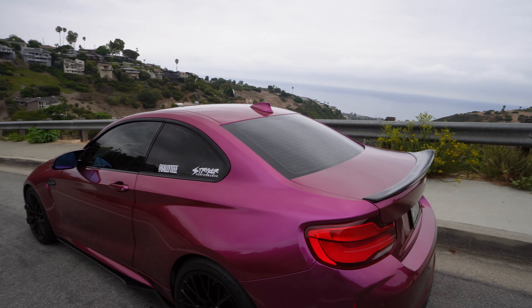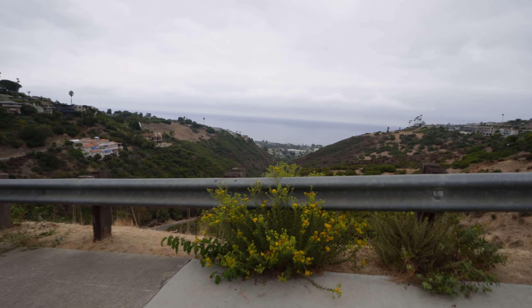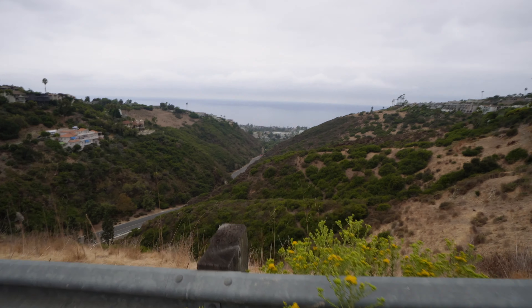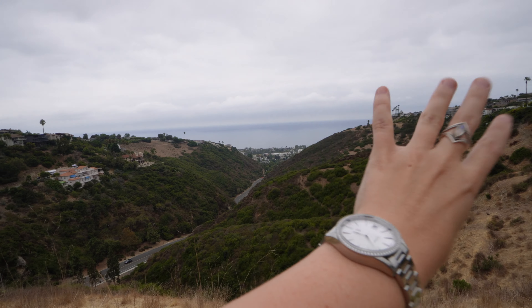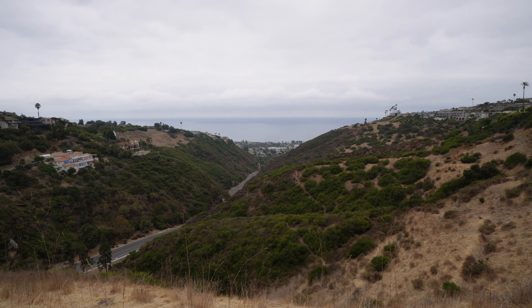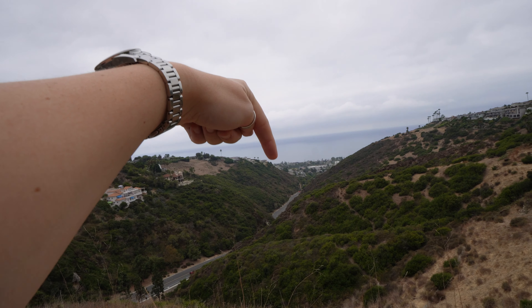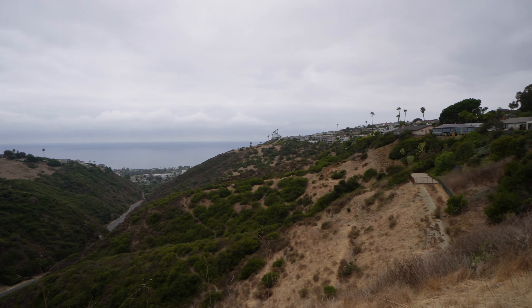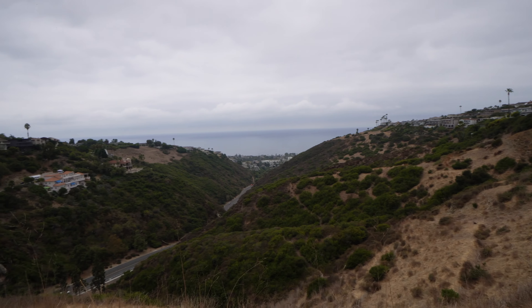Look at this view — oh my gosh, the canyon, the water. That's a dream. I want to live right here. Can I live here please? I'm just gonna put my house right there — or one of these houses, you know. I'll take any of them, I'm not picky.